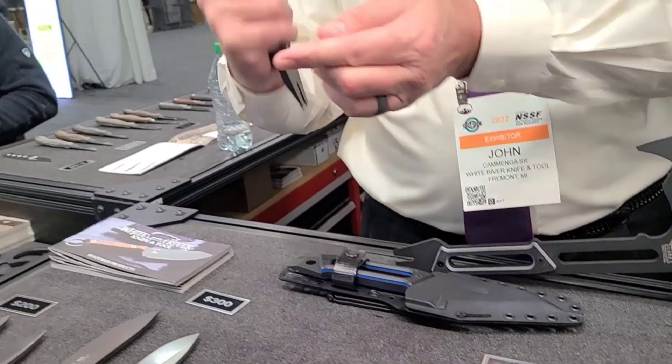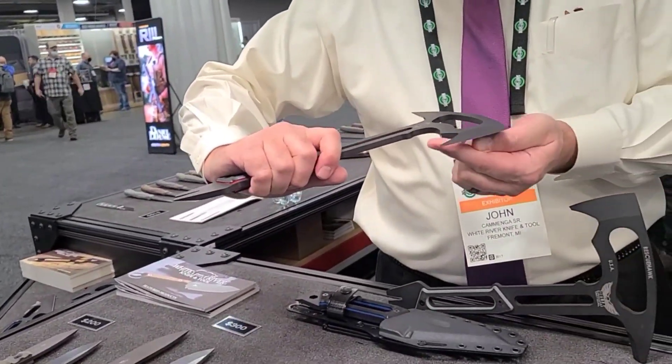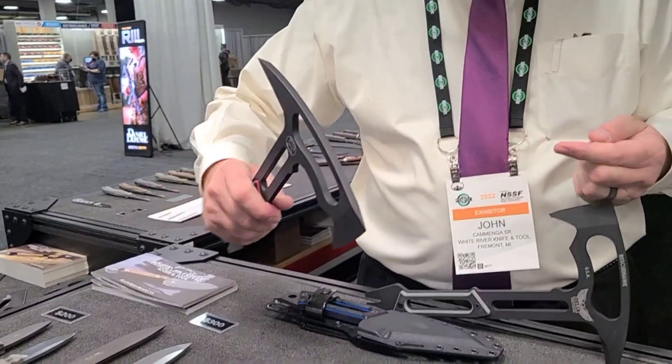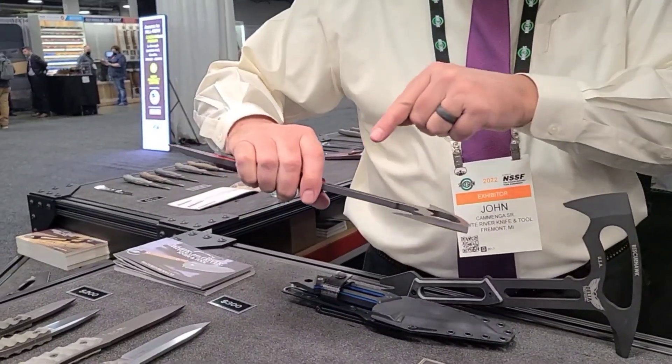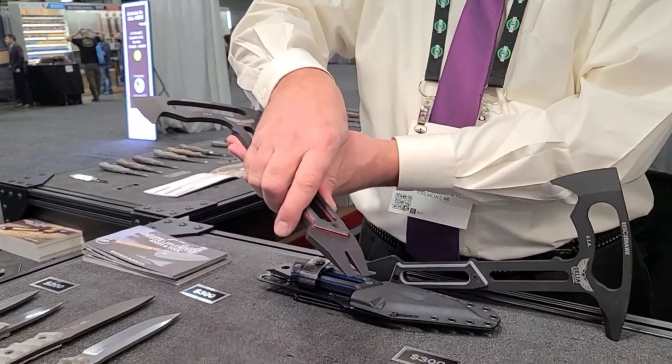It has the sharp point for hacking, a sharpened hook for getting into seat belts, the front channel for turning gas on and off, and a pry bar.